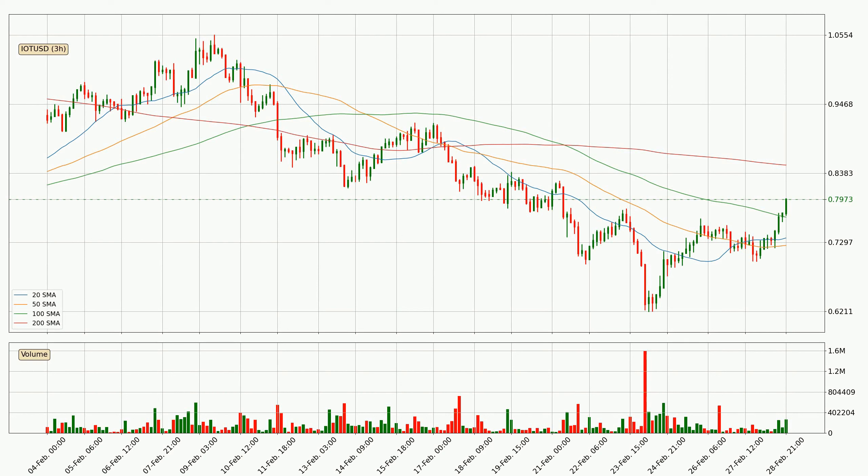Moving to the three hourly simple moving averages, the current price is between the 100 and the 200 SMA. If the price bounces off the 100 SMA which is currently at 76.9 cents it could be seen as a support, and the 200 SMA that is at 85.1 cents could be seen as a resistance to the upside. Breaking either way signals a possible further move to the corresponding direction.